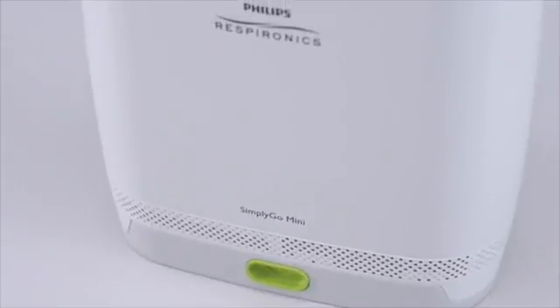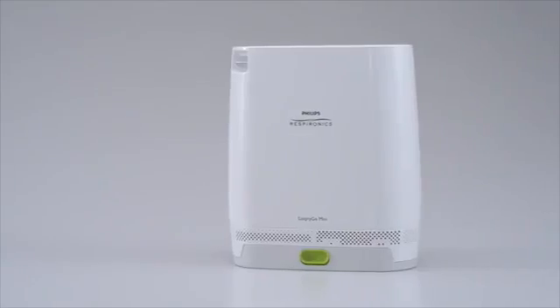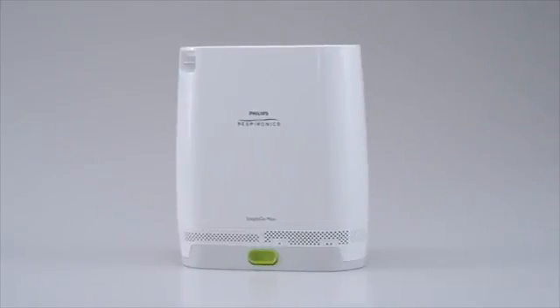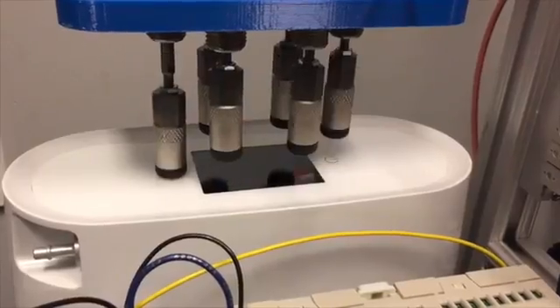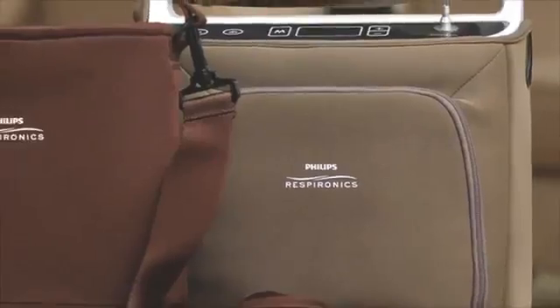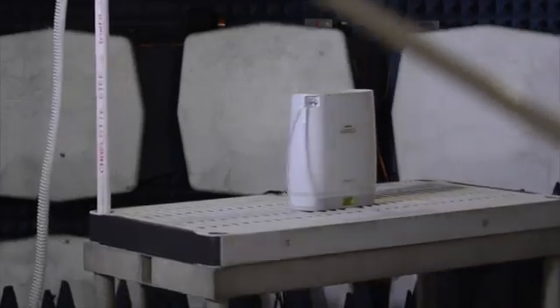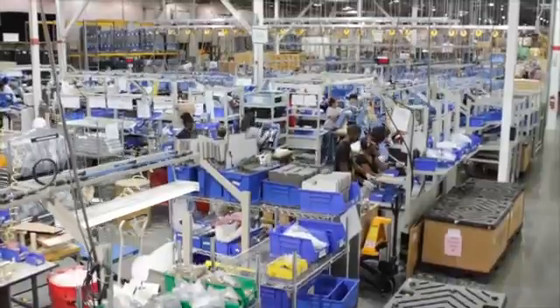Our commitment to quality and reliability continues with the introduction of the Simply Go Mini POC. It undergoes the same rigorous testing regimen as its counterpart, the proven Simply Go POC. Quality is continually tested at every step of the way, from development to the assembly line and beyond.